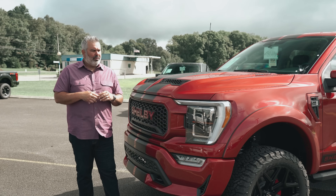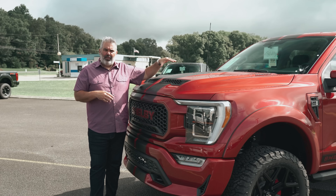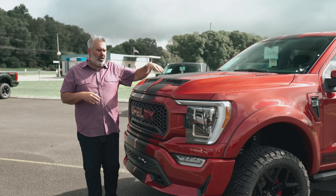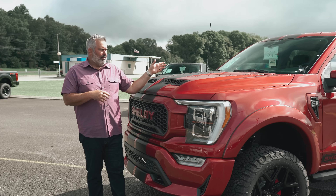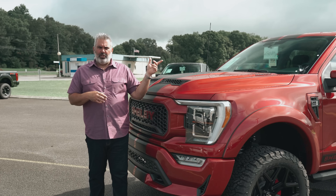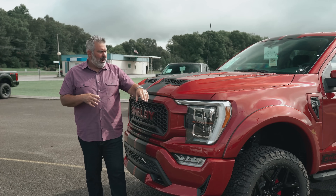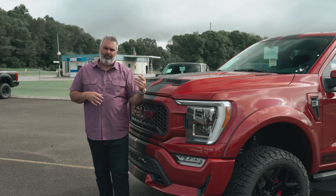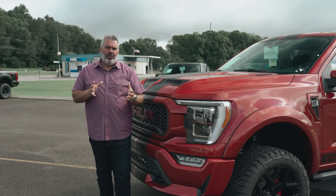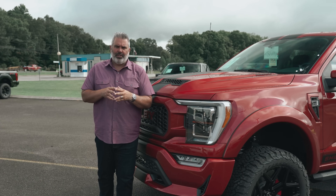This is a 2021 F-150 Lariat 502A equipment package. Normally you've got a Lariat Sport package, but the trim on the inside was a little different on the sport package, so they went with chrome. A lot of the pieces — including bumpers and side mirrors — are painted to match in Rapid Red, which is a little change from the traditional sport package you see on the Shelby trucks.